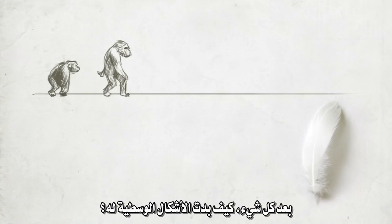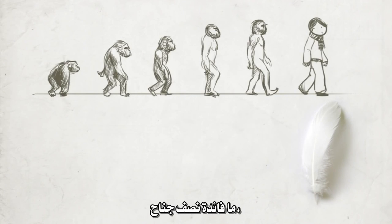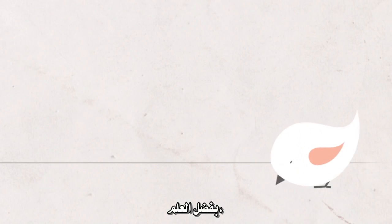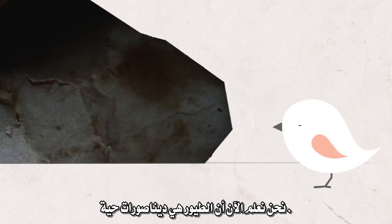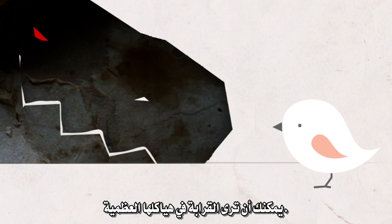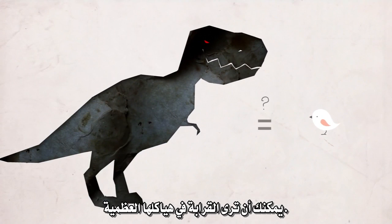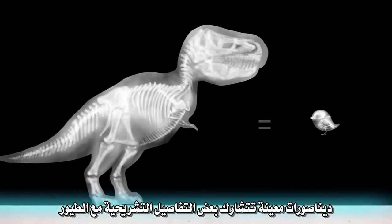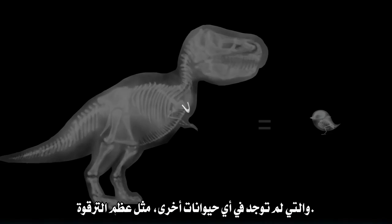After all, what did the intermediate forms look like? What good is half a wing, festooned with half feathers? Thanks to science, we now know that birds are living dinosaurs. You can see the kinship in their skeletons. Certain dinosaurs share some anatomical details with birds found in no other animals, such as wishbones.